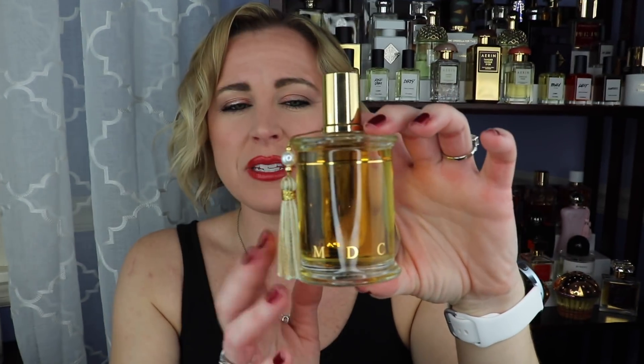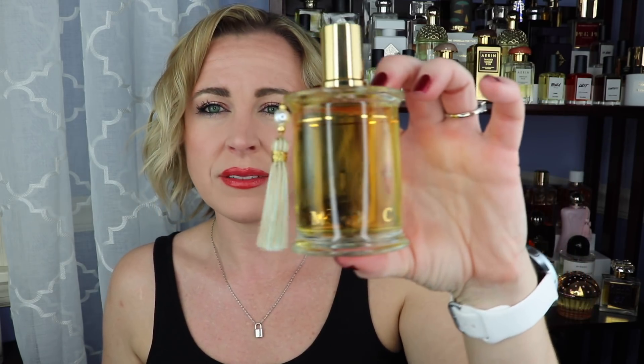Look at this bottle. This is MDCI Les Indes Galantes. You can get these with a beautiful artistic bust on top — this one would come with a female bust — but I didn't get that since it's about $150 more. The fragrance itself is gorgeous though. It has cinnamon, vanilla, some incense, definitely some woodiness perhaps sandalwood, and a touch of citrus in the opening. It'll be really nice for fall and winter. This is my first bottle from MDCI and I'd be happy to review it if people are interested.